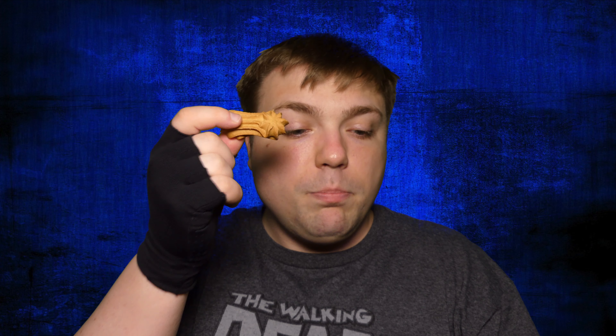Welcome back everyone to another episode of Mumbles. Today I have these for you, my friends. These are Claudia's Bakery Peanut Butter Goobers — the Peanut Butter Goobers Pastels.